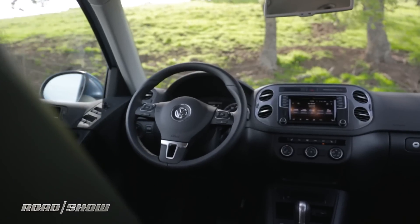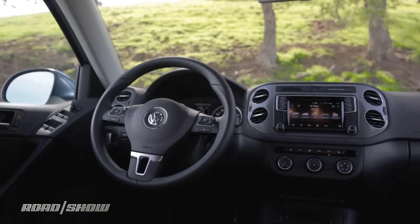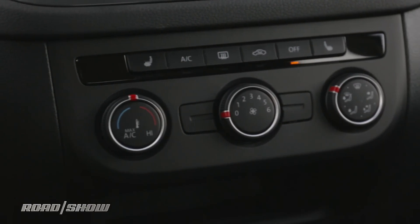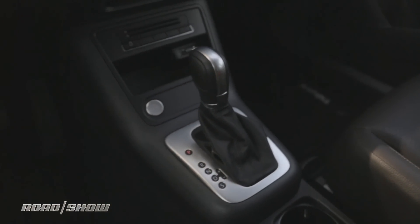However, compared to the new model, this interior is starting to look a little bit dated, though Volkswagen's sort of understated design is what I like to call timelessly boring. So at the very least, it'll never cross the threshold into being totally outdated. So it's got that going for it.